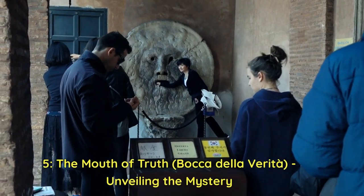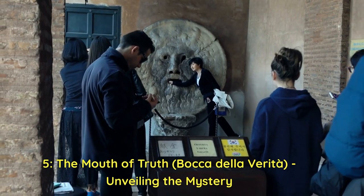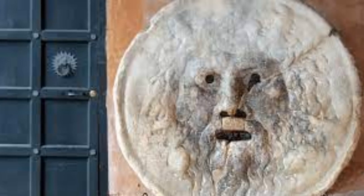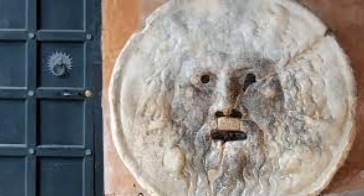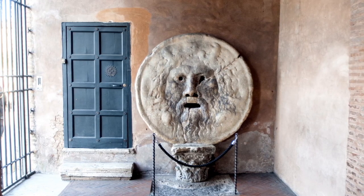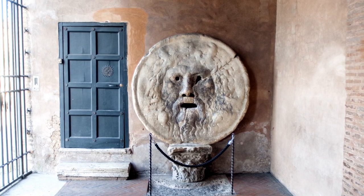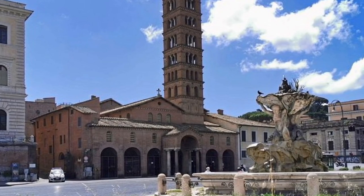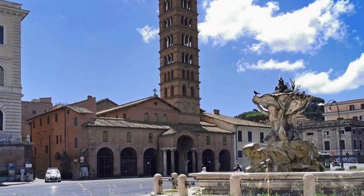Our next hidden gem takes us on a playful and mysterious journey to the Bocca della Verita, or the Mouth of Truth. This ancient stone disc, shrouded in legend and folklore, is both an intriguing artifact and a fun experience that's sure to leave you with a smile. Located in the portico of the Basilica di Santa Maria in Cosmedin, the Bocca della Verita is a unique attraction that has captured the imagination of visitors for centuries.